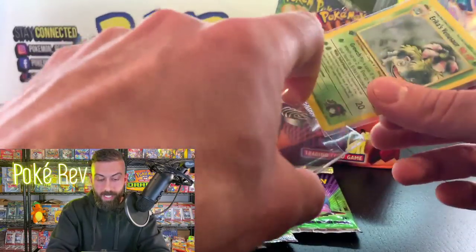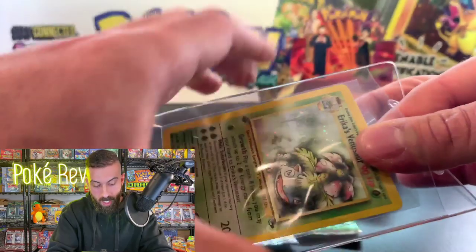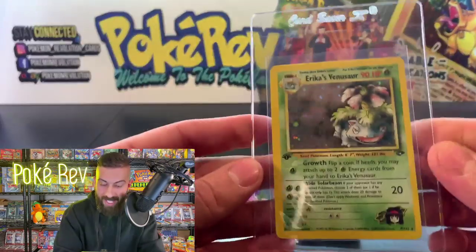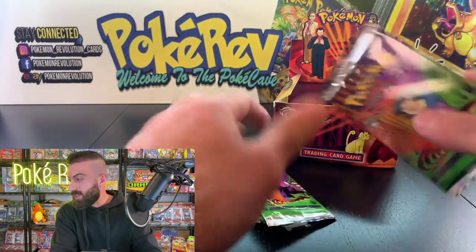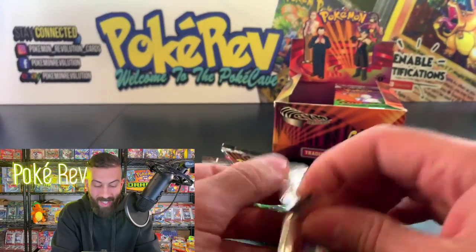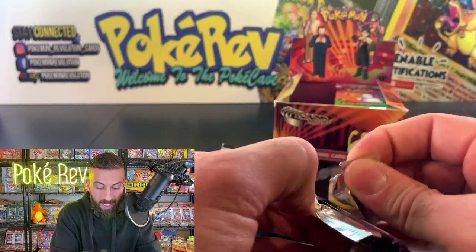There it is — pack fresh Erica's Venusaur, holo number one for the one and only Alien! Let's go — Alien is on his third pack. Can we pull out another holo?